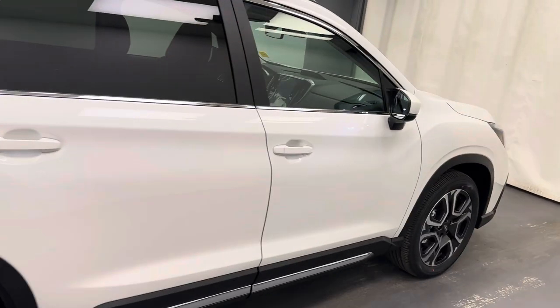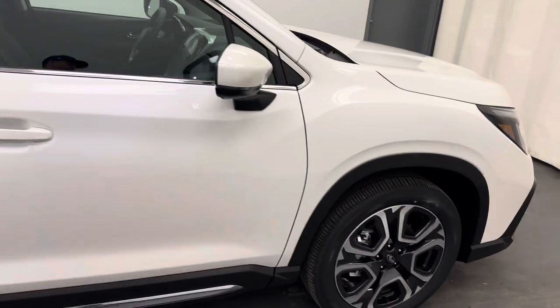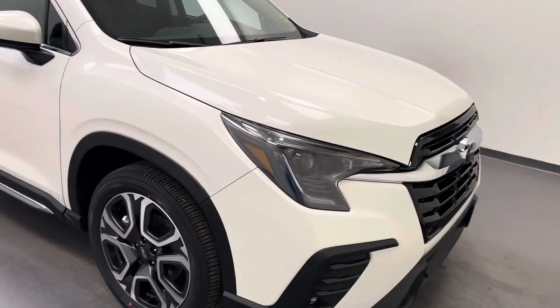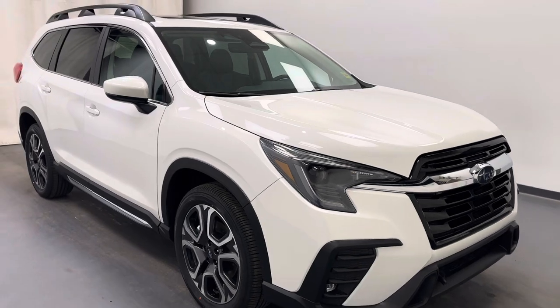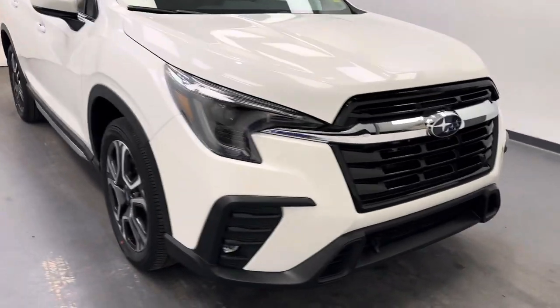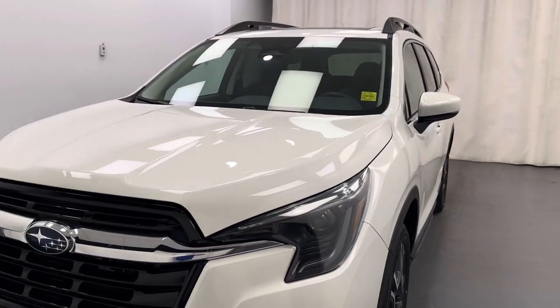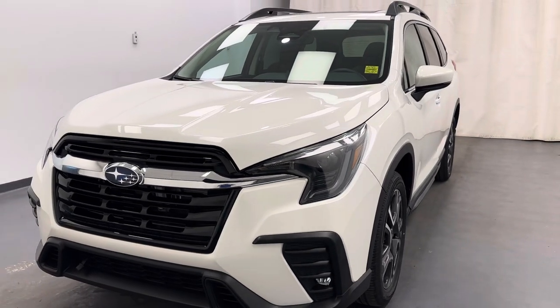And there you have it guys — that is stock number 263090. You've just checked out this white 2024 Subaru Ascent. Thanks for watching.